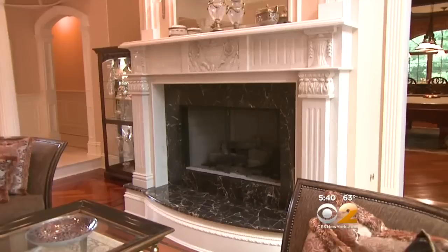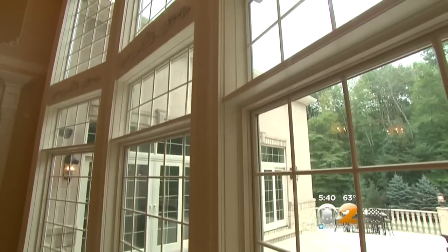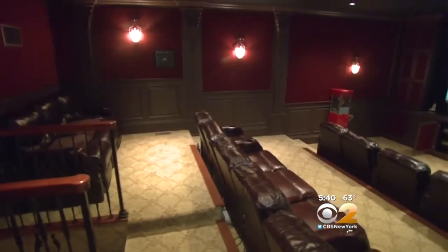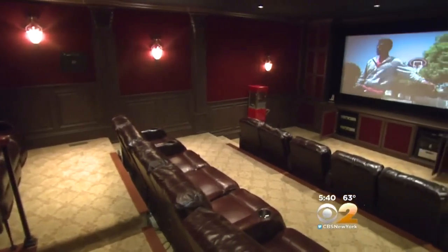The living room has a custom marble fireplace, a wall of windows, and a gorgeous ceiling. You are now leading to a soundproof 15-seater home theater.